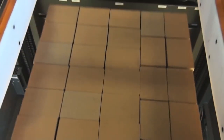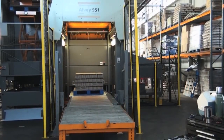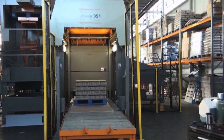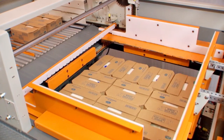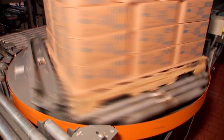With a proven track record of performance and reliability, LV conventional palletizers are the industry standard. In fact, many have been in continuous operation for more than 30 years. Manufacturers prize them for their ability to handle a variety of products and patterns at industry-leading speeds.